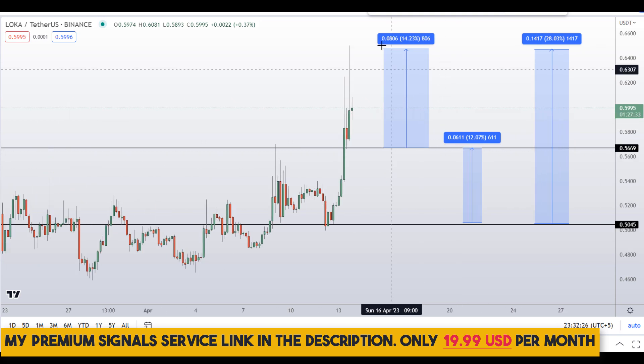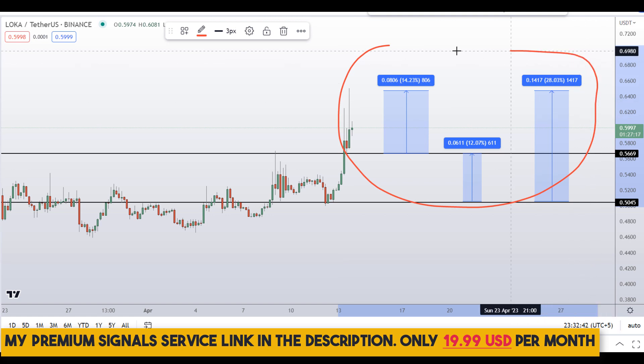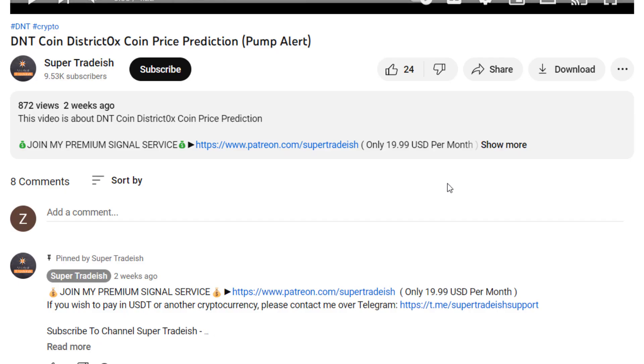To get real-time updates, follow me on my private signal service — link is in the description. On LOKA coin you have two dip scenarios with three targets: one could give you around 28% gains, 14% gains, and 12% gains.